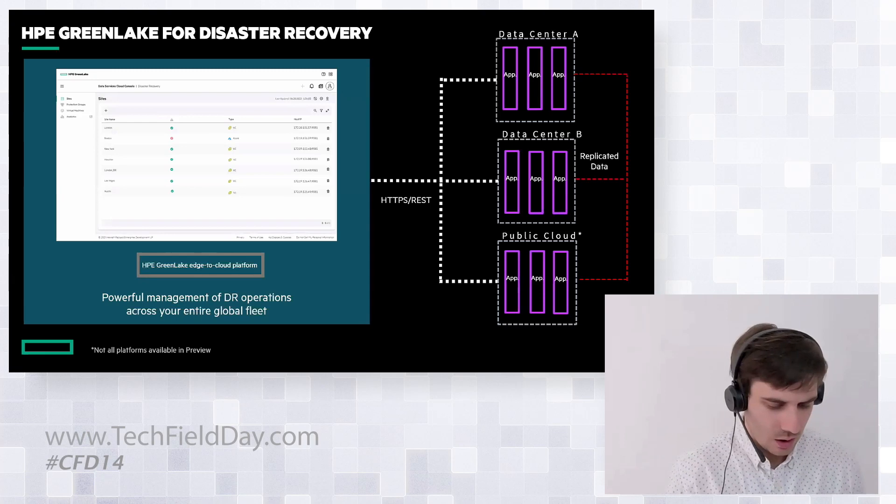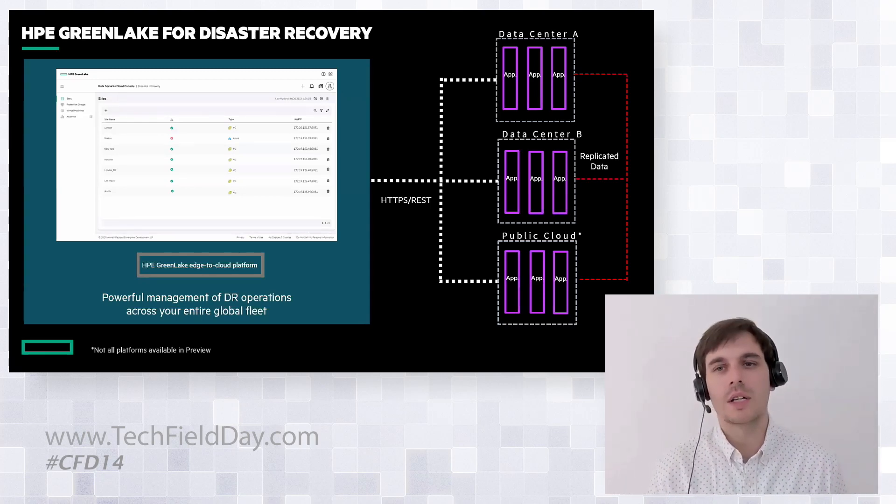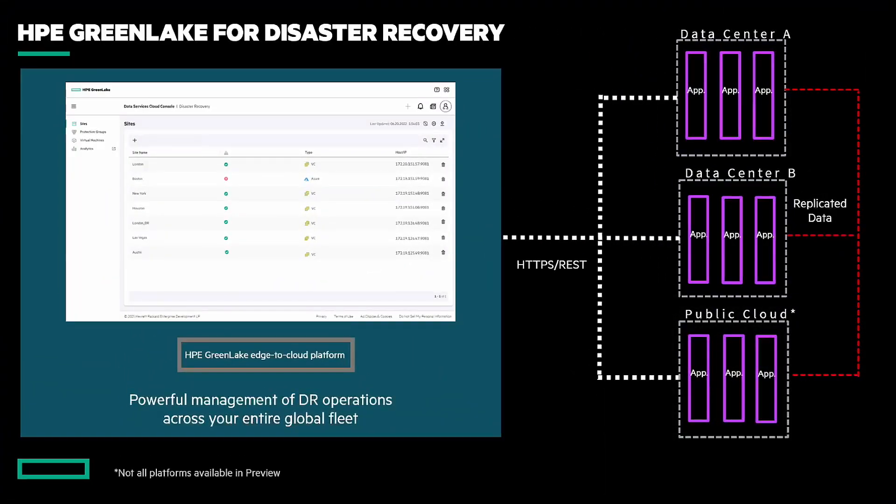From a holistic or logical view, we have the HPE GreenLake edge to cloud platform on the left-hand side. Via HTTPS and REST, we're monitoring and maintaining communications and operations through all of your different data centers — whether that's data center A, B, public cloud, or hybrid cloud — from a single view. You can log into a single place and do all of your automation, orchestration, and recovery. For high availability, the best place to log in would be the GreenLake platform because it's always available. The replicated data still follows a similar path between data centers — we're not interrupting any of the data flow. We're maintaining continuous data protection while utilizing the GreenLake platform to orchestrate, monitor, and control that workflow.